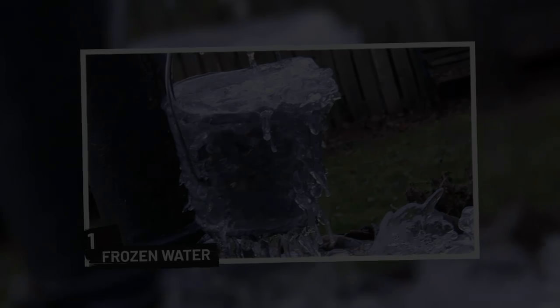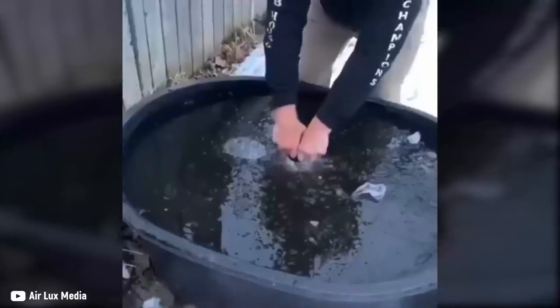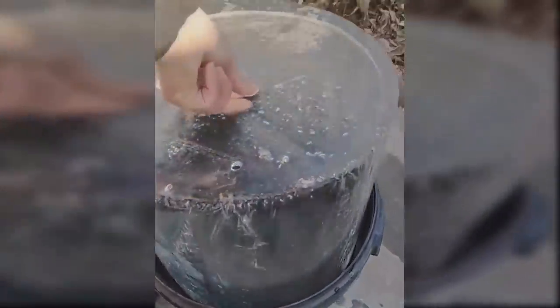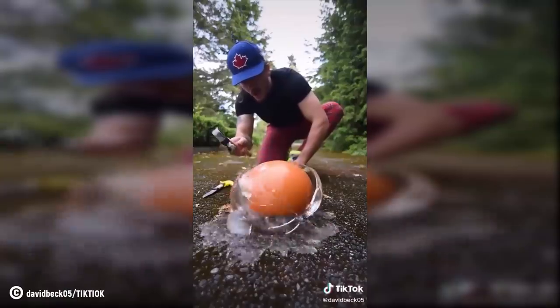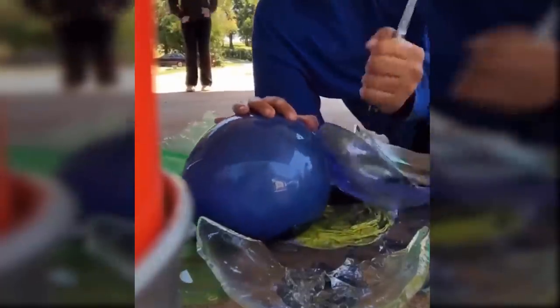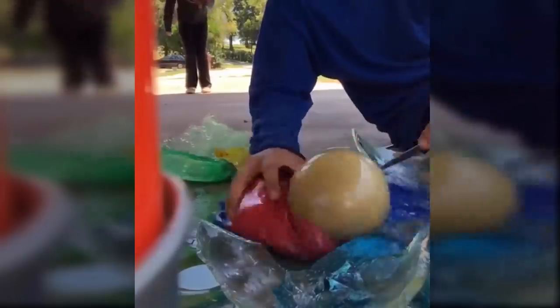1. Frozen Water. One fun thing about the winter season is how everything freezes over. Sure, it makes life harder, but at times it makes for a cool experiment. Watch how this person pulls out frozen water from a bucket — the whole thing has taken the shape of the bucket and probably weighs a ton. Maybe you can give this one a try when winter comes around your part of the world. Another fun experiment trending on social media is this balloon trick: fill several balloons with water and put them inside one another, kind of like a matryoshka doll but with balloons. Once that's done, put the balloons in the freezer, and after they're frozen, grab a knife and slowly cut into each balloon and enjoy the fun effect that unfolds.